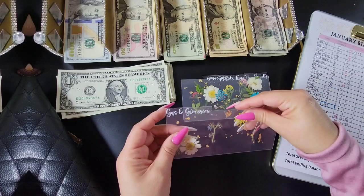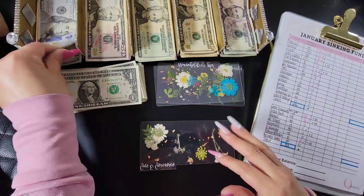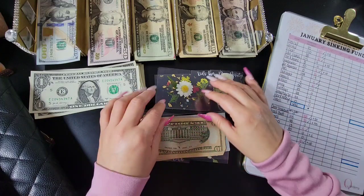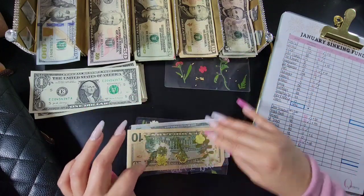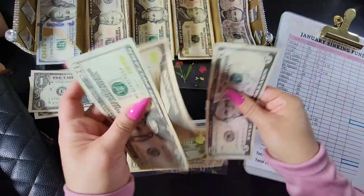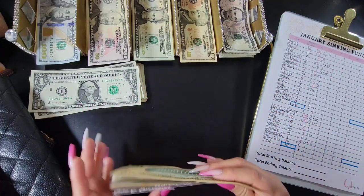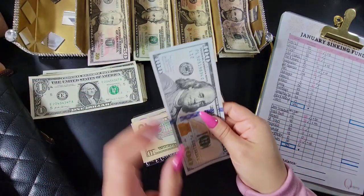Alright, let's get into stuffing! For groceries we're doing $150 — one and fifty. Household is going to get $10. Kids fun is getting skipped. Dining is getting $35 — that's a $20, a $10, and a $5. Beauty is going to get $10. That is not for hair and makeup — somebody asked, but no, that's just my general spending money.